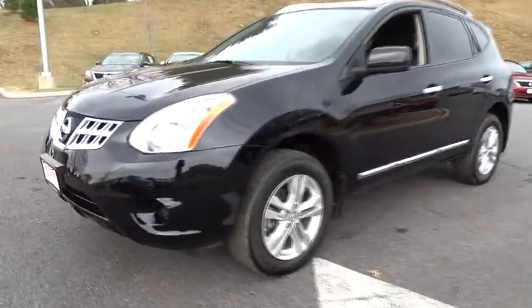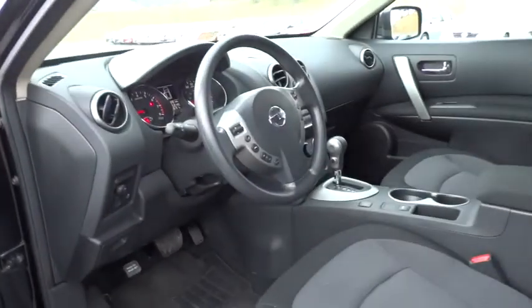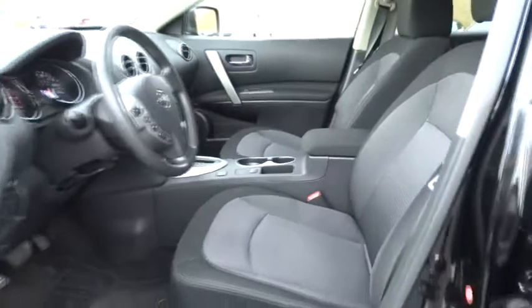Stability control. Steering wheel audio controls. All-wheel drive. Traction control. Air conditioning. Driver airbag. Adjustable steering wheel. Power steering. Keyless entry. Cruise control. Keyless start. Four-wheel disc brakes.